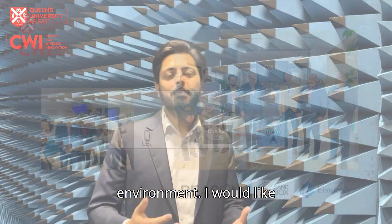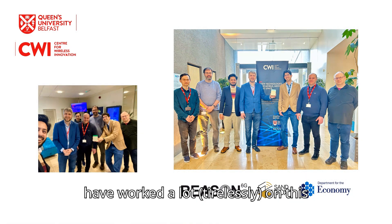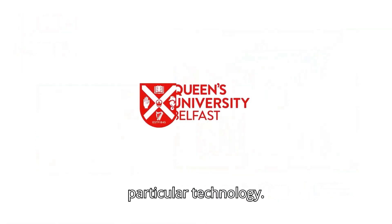I would like to appreciate our team here who have worked a lot on this project.